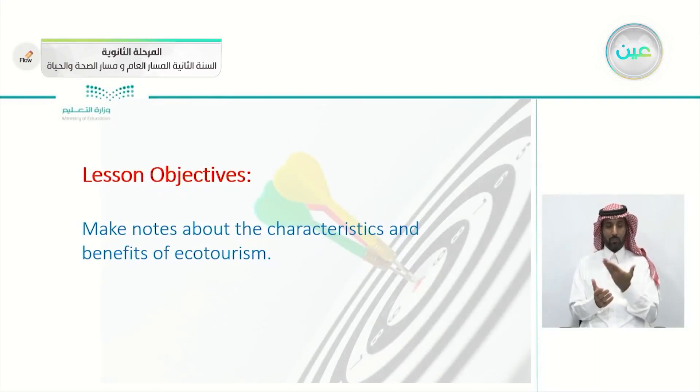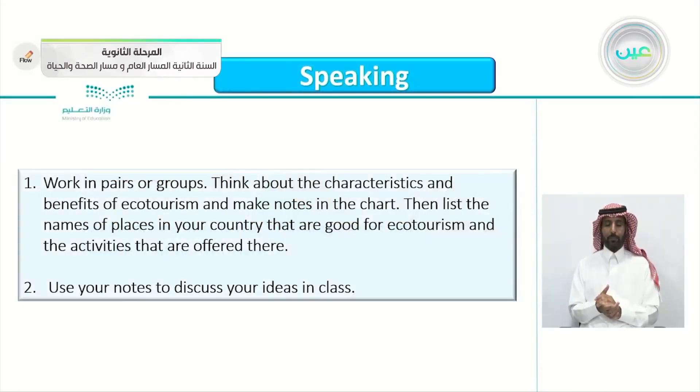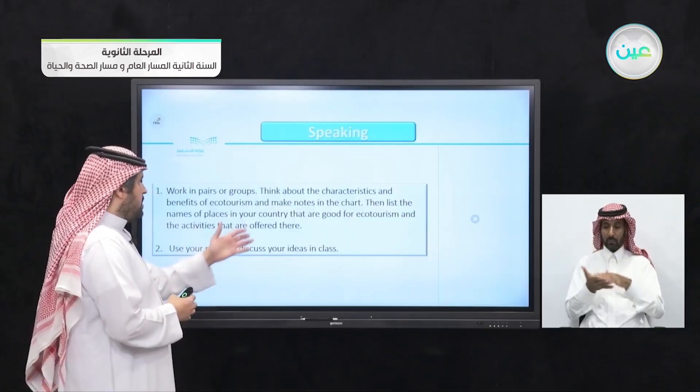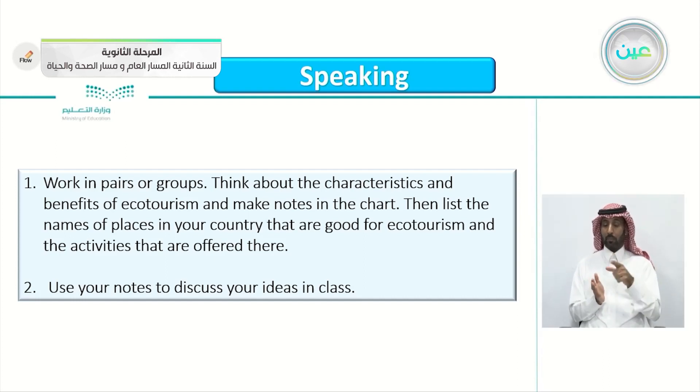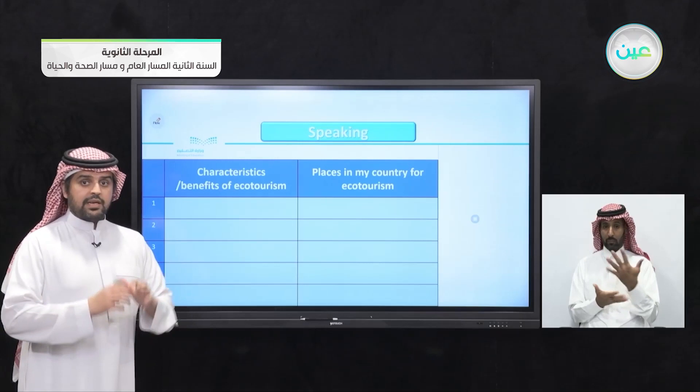Let's jump to today's lesson objectives. Make notes about the characteristics and benefits of ecotourism. Working in pairs or groups, think about the characteristics and benefits of ecotourism and make notes in the chart. Then list the names of places in your country that are good for ecotourism and the activities offered there. The second part: use your notes to discuss your ideas. So this is the chart — the benefits, characteristics of ecotourism, and places in your country for ecotourism.